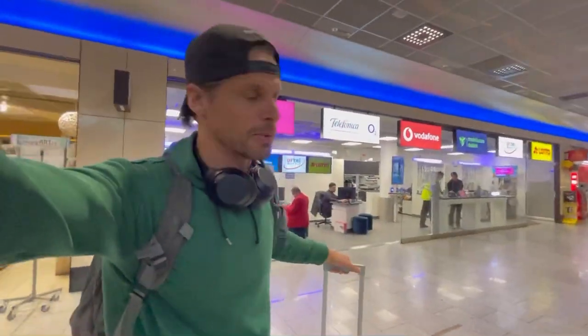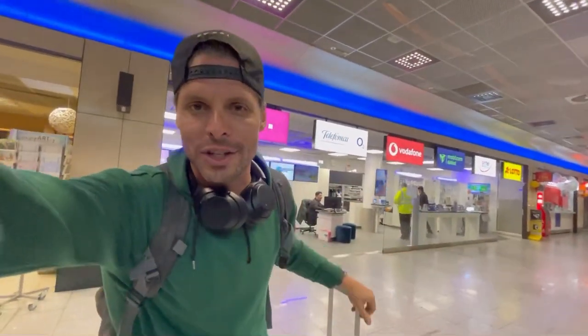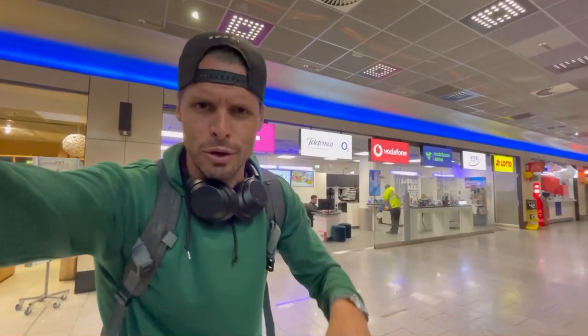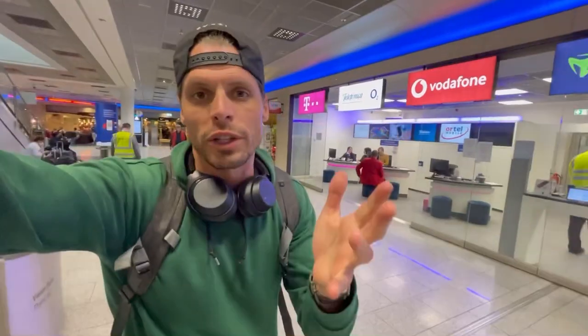It's a bit weird to be honest, because T-Mobile, O2, and Vodafone are the main mobile internet providers here in Germany, but they don't sell any of their prepaid SIM cards. They only sell postpaid contracts for one or two years here at the airport, which is the weirdest thing I've ever seen at any international airport — because why would a tourist who comes to Germany for one week or one month buy a one-year contract? Anyway, they do have one prepaid SIM card for tourists available.